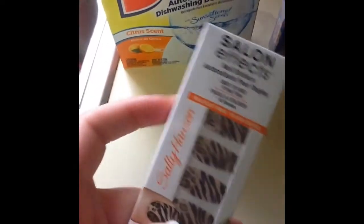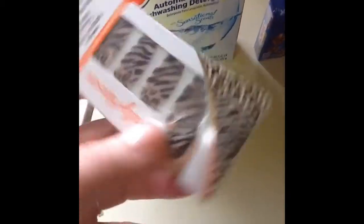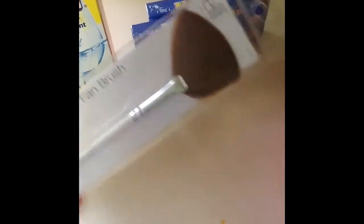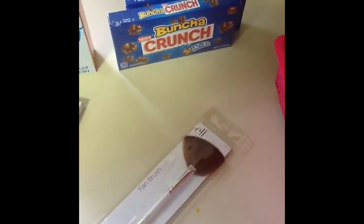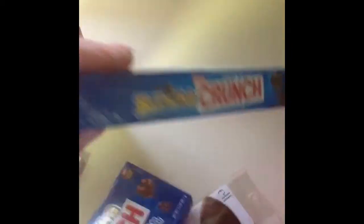I found the Sally Hansen Salon FX nail strips and this pattern is beautiful — I love it. Then I found an e.l.f. fan brush. I've been on the hunt for this and I'm really anxious to see how it works with highlighter because I've been really into highlighting lately. I also picked up a Bunch of Crunch — I love these and try to pick them up whenever I go.